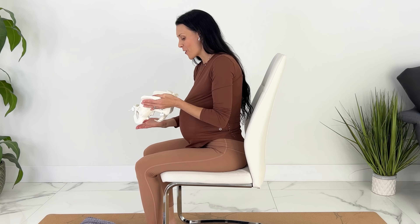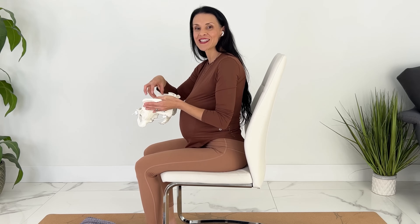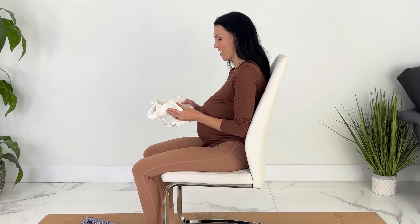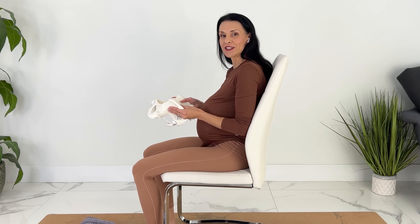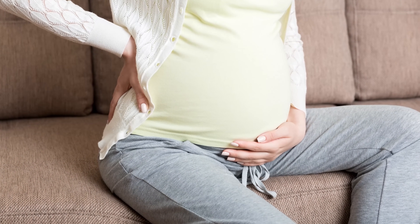A neutral pelvis also makes our pelvic floor muscles support our internal organs, our uterus, and our baby, which our pelvic floor muscles are designed to do. If we are sitting in that posterior pelvic tilt and the weight is falling onto our tailbone, it can actually cause pelvic floor weakness. And of course we're also dumping into our lower back, which can contribute to pregnancy back pain.